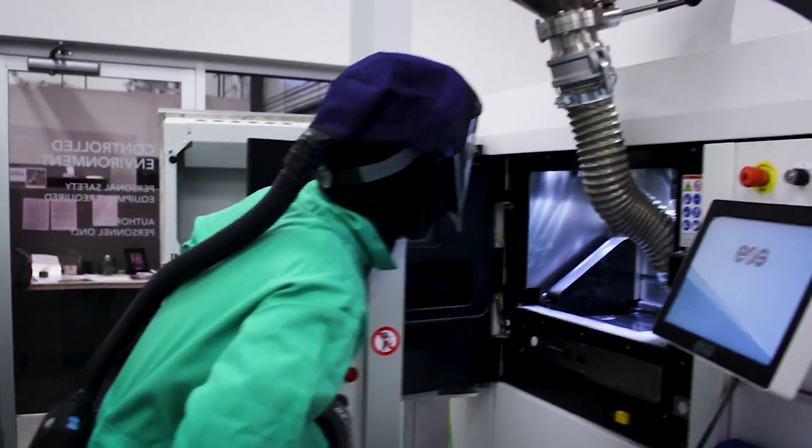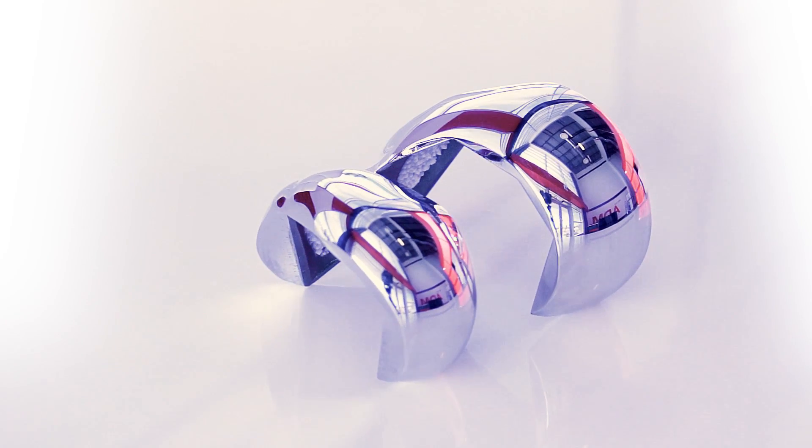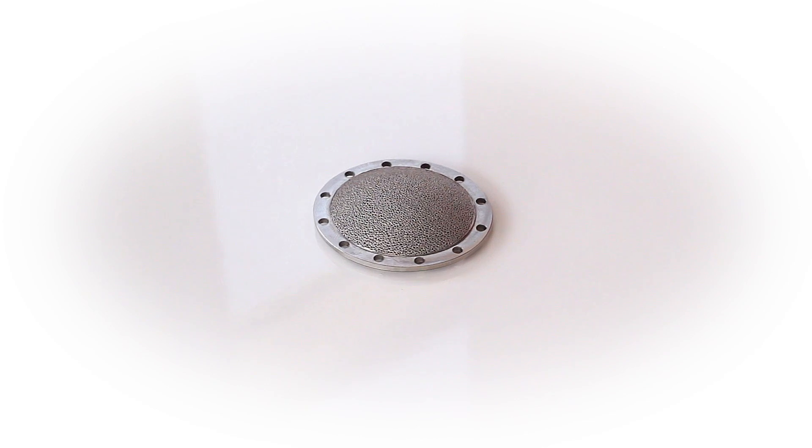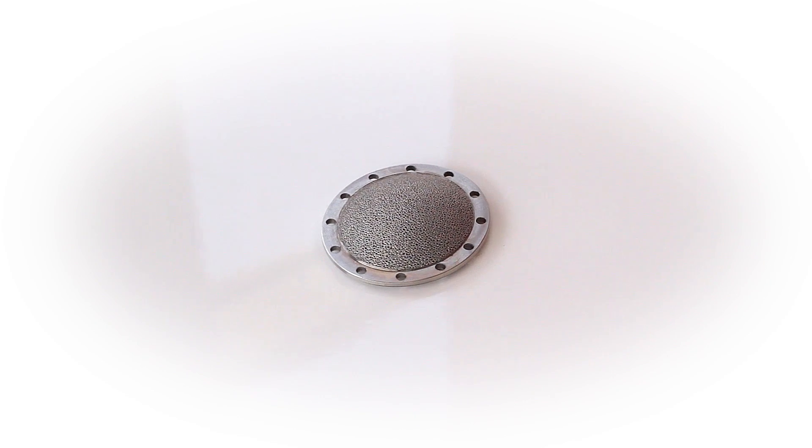Employing additive manufacturing technologies also makes it possible to produce custom patient-specific designs and devices with complex geometries at potentially lower cost than traditional manufacturing methods.